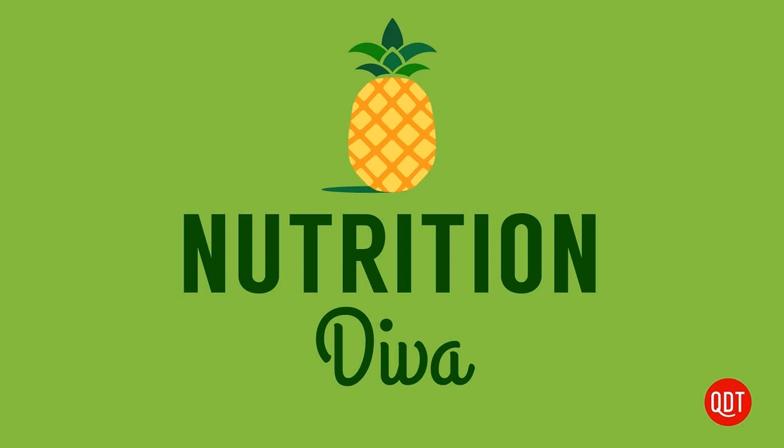The other interesting thing about homemade tonic water is that it's not clear like store-bought tonic water, but more the color of weak tea. But back to Sherry's question — what are the medicinal uses of quinine?